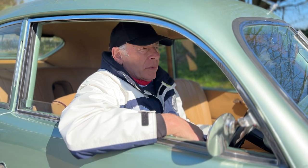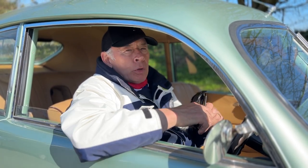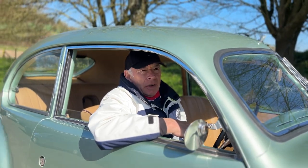This car has got a lot of history with it, it's had a lot of money put into it, and all the right people have worked on it, so it's a nice car in every way.